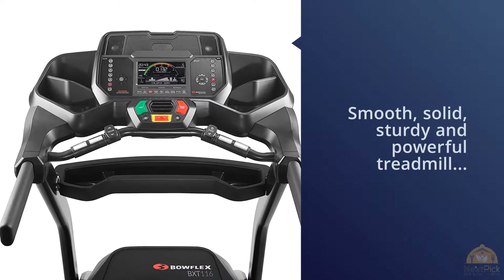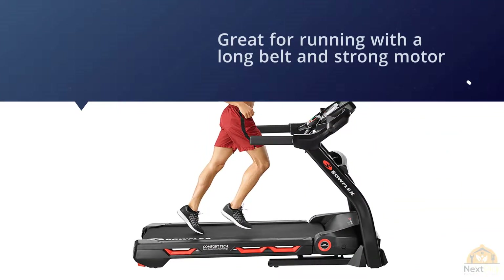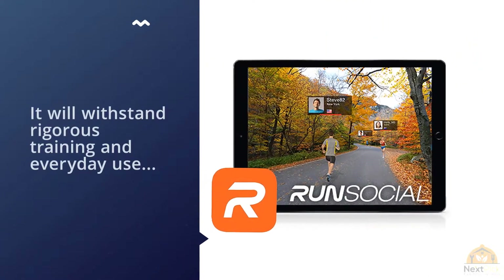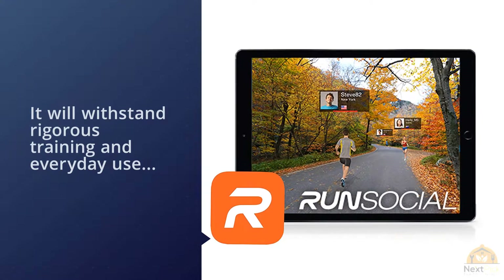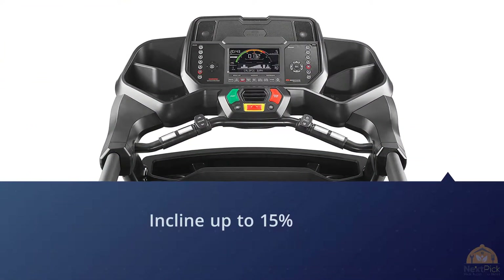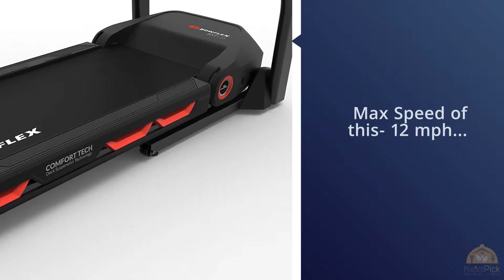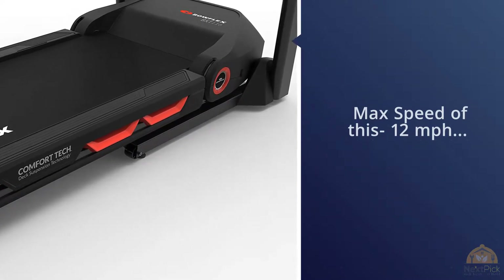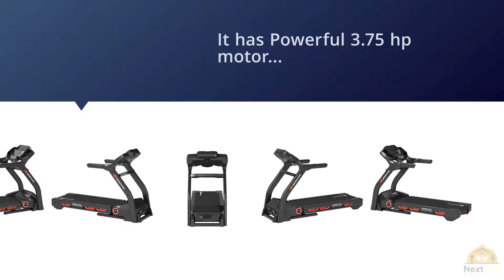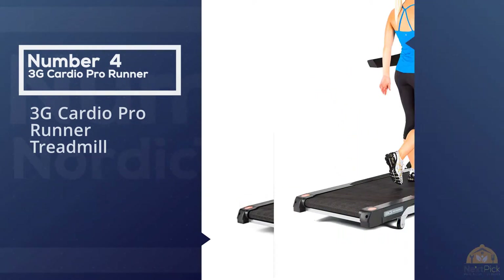Number three: Bowflex Results Series Treadmills. This is a smooth, solid, sturdy, and powerful treadmill like what you'd find in a commercial gym — great for running with a long belt and strong motor. This Bowflex treadmill will withstand rigorous training and everyday household use. It features an incline up to 15%, a max speed of 12 mph, a 3.75 HP motor, and a weight limit of 375 lbs. It's easy to fold with a soft drop return and delivers an ambitious 15% incline for a serious run.